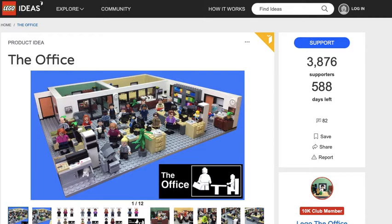So if you'd like to support this Lego The Office set and hope it gets to 10,000 supporters and becomes a Lego set, you can do that. I'll put a link in below. It got 10,000 supporters once and because it got rejected, they're trying it again and hoping the second time around works.